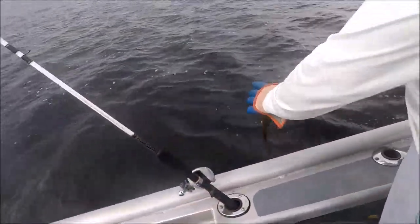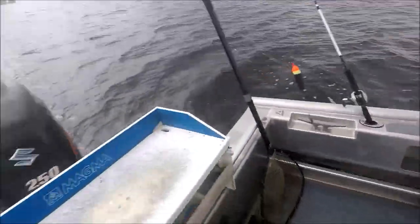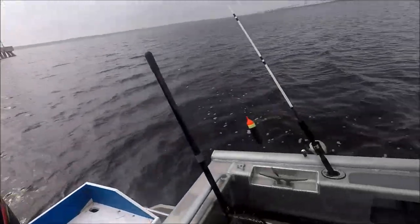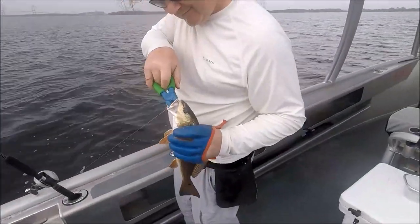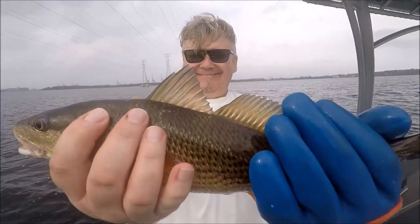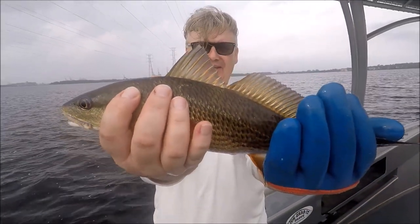Nick's got another one — yes folks, all these redfish and we don't have a single redfish in the cooler. Wow, that thing is freaking huge!